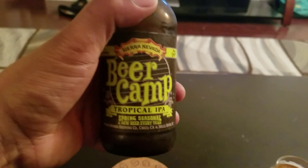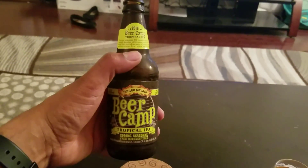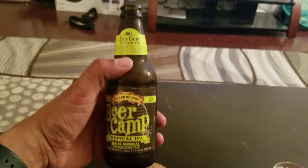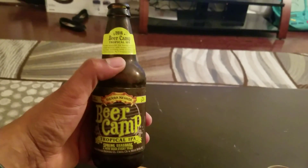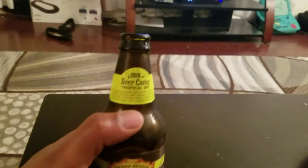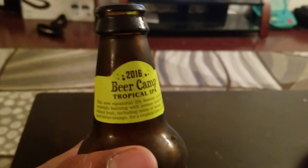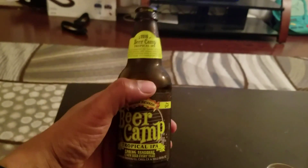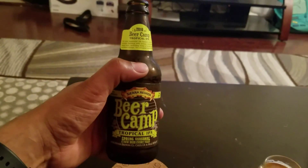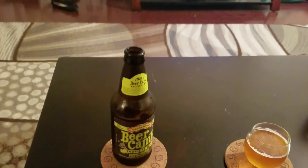I'm going to give this one a thumbs up. This is the first spring beer I've ever had, but I can tell you I would buy this again. I would have it at my barbecue in the summertime, for a picnic or whatever you want to call it. I recommend this one — it is the 2016 Beer Camp Tropical IPA. I give this one a thumbs up. I enjoy it and I think you will enjoy it as well. Give it a try.